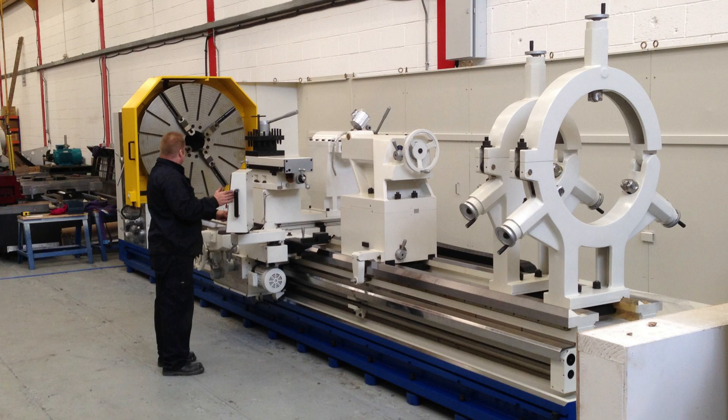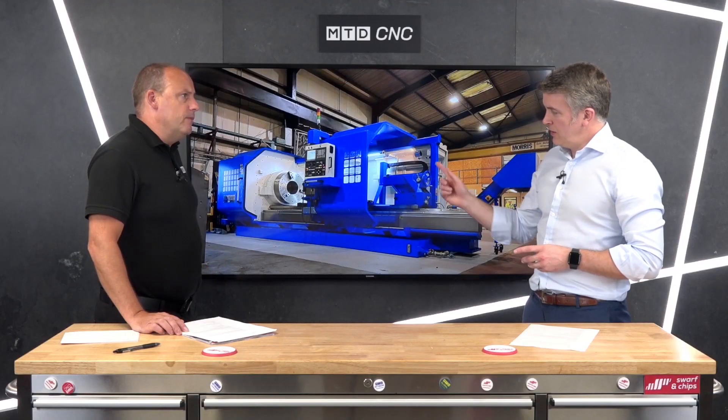These machines need to be powerful, and also very accommodating in the diameters of bar that you can put through. This particular one is 14 inch, but we can go from 6 inch up to 32 inch through the spindle bore — and that is a serious spindle bore.